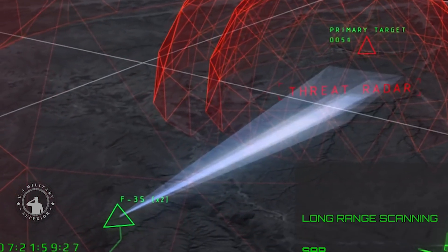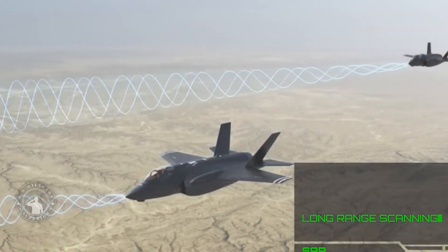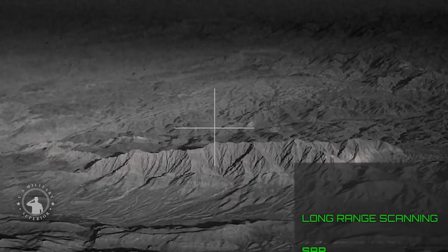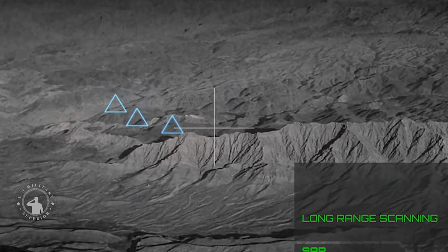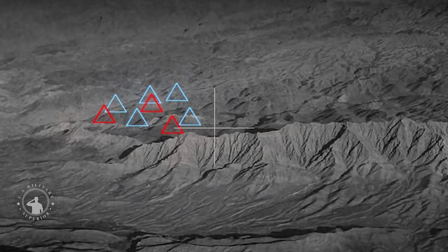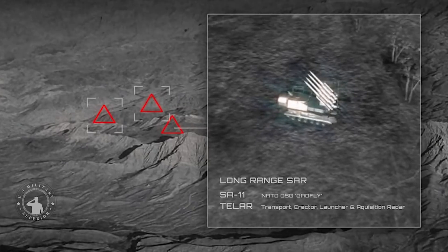The missile is capable of autonomously picking out targets once it flies to the target area, or the target can be data linked to the missile via the launch platform's sensors or from third-party sensor information the aircraft receives from its own data links. The missile can also strike a target via laser guidance, whether that be from a party on the ground nearby or an aircraft overhead the target area.